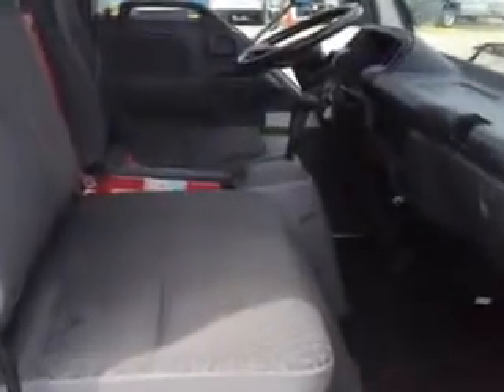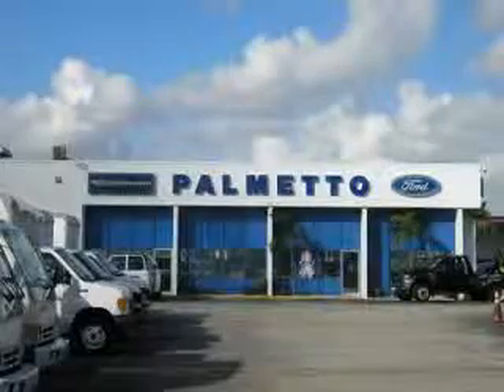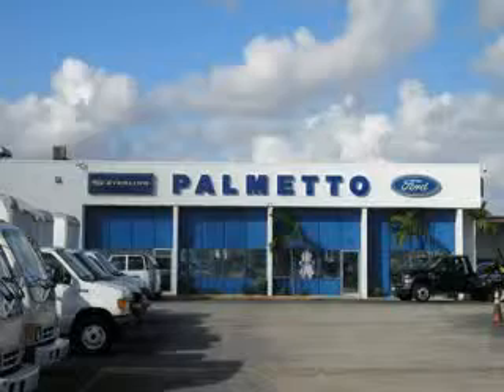Enjoy this great vehicle. Enjoy the drive and have peace of mind in this 2006 Isuzu NPR Diesel 14 FT Box. See us at Palmetto Ford today. Thank you.